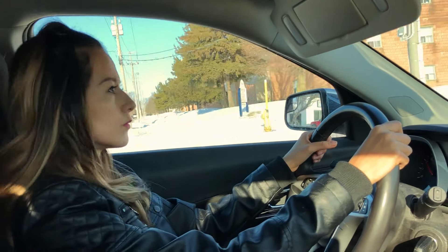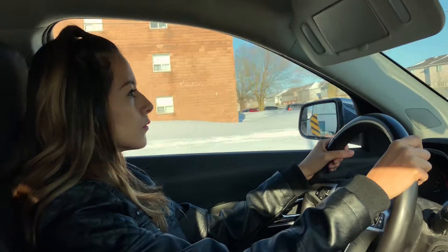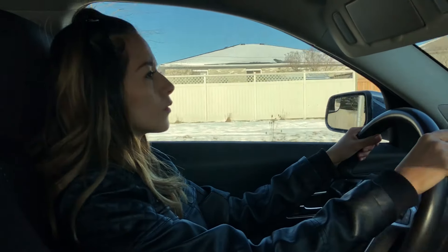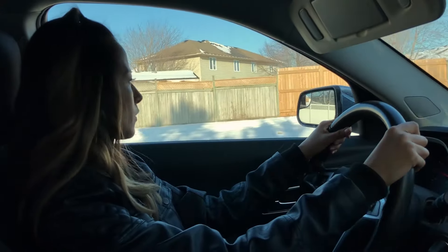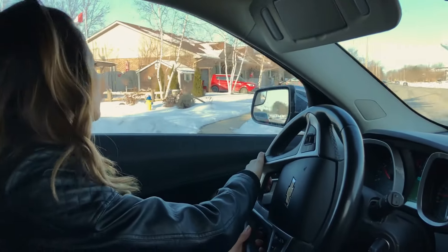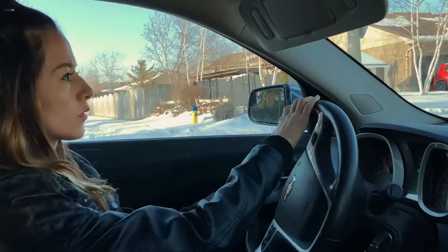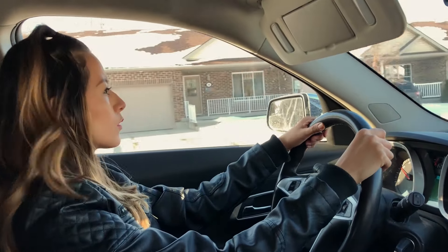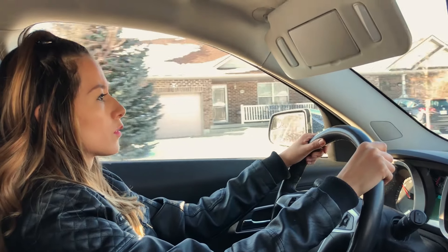Okay, next intersection, turn left. It's also important to check your mirrors and your blind spots frequently, like every five seconds or so.